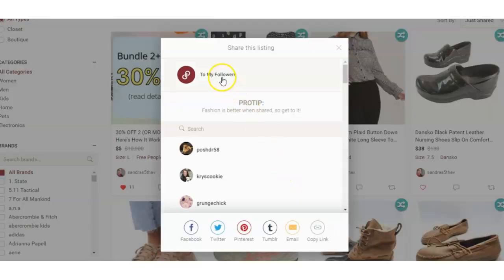One of the most important things you have to do to be successful on Poshmark is share your items often. This doesn't mean sharing on Instagram, Facebook, or any other social media site. When I talk about sharing your items on Poshmark, I'm referring to clicking that share button underneath each of your items and sharing to your followers on Poshmark only. That's what I mean when I talk about sharing in any of my videos.